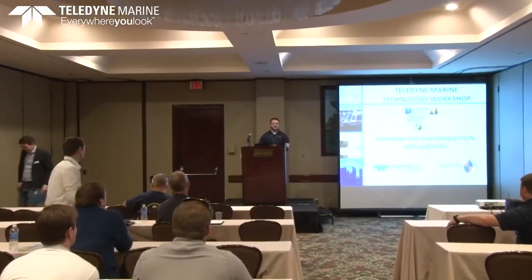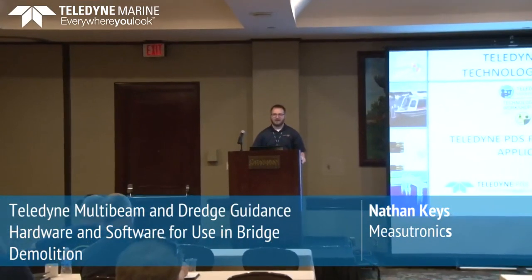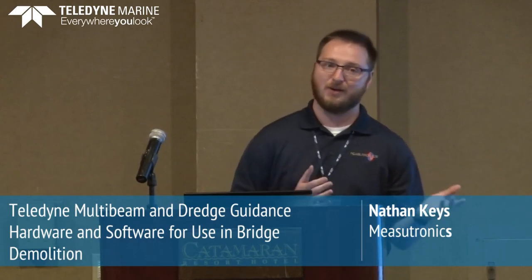Hello, my name is Nathan Keys. I work for Mesutronics. I've been working there for about five years now, and I oversee most of our marine construction projects. We've been working with the Teledyne PDS software for about the last two, two and a half years. It's really been a force multiplier for us — projects where maybe in the past we'd say, I'm not sure how we'd get that done, we can use PDS to do that stuff.